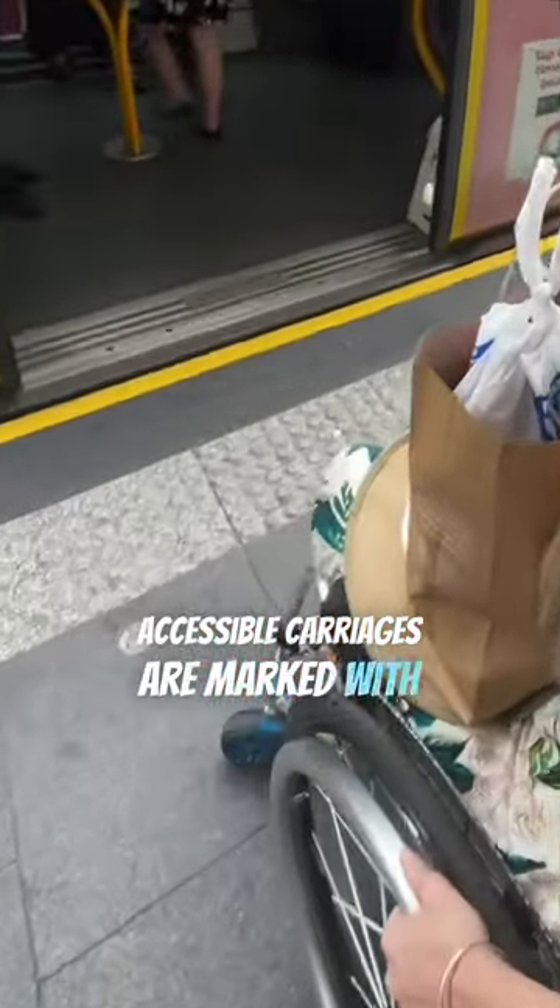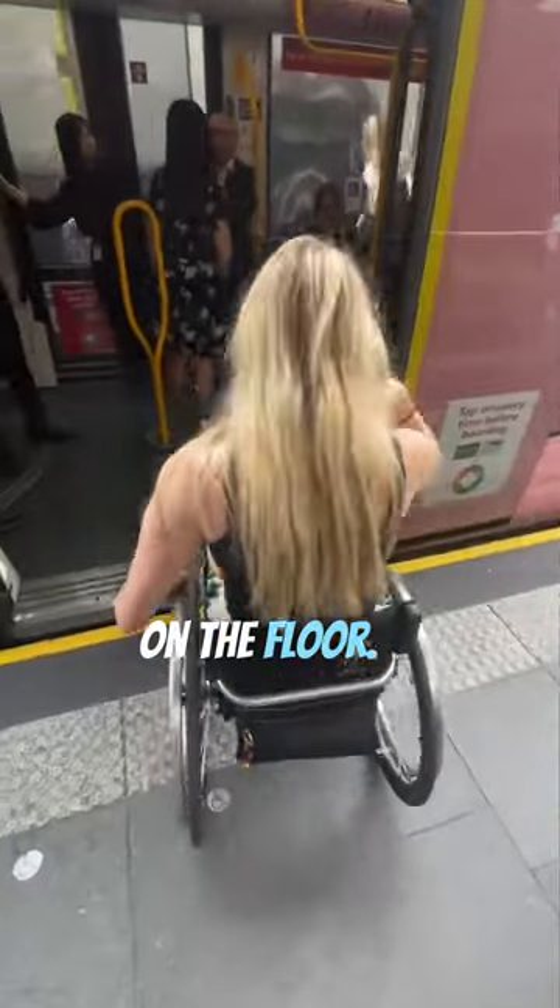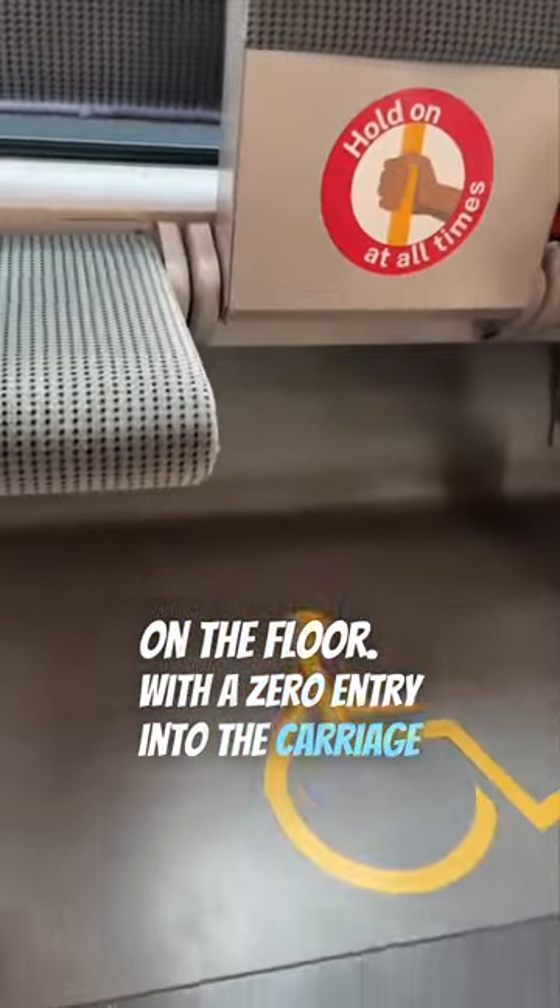Accessible carriages are marked with a silver symbol on the floor. With a zero entry into the carriage, it was a breeze.